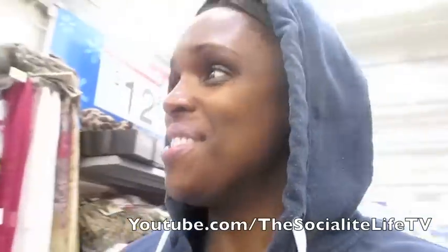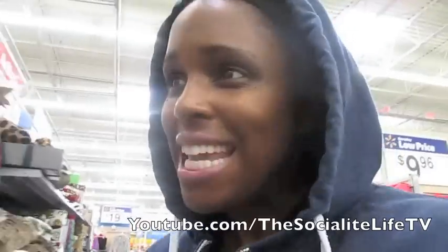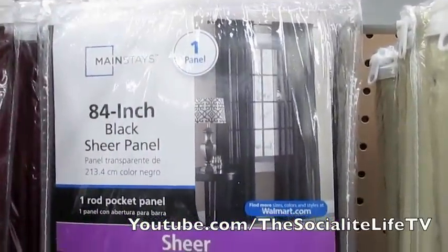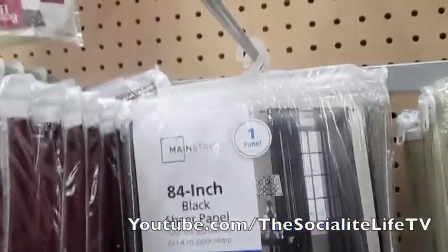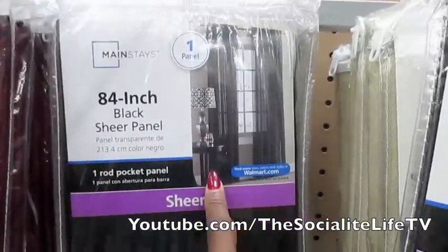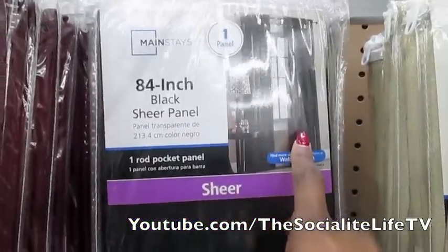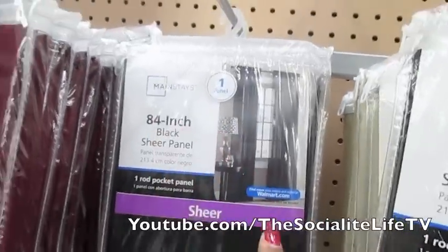Guess who found what they're looking for? And they're cheaper, of course! One panel on a curtain means one side, so I'd have to buy two to have both sides. That's pretty much what the curtain is going to look like — one panel, and that's another panel.